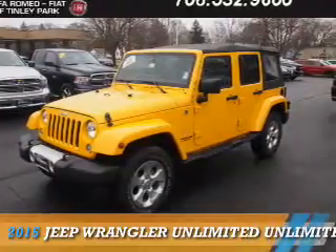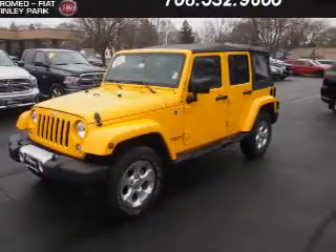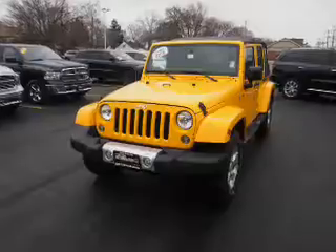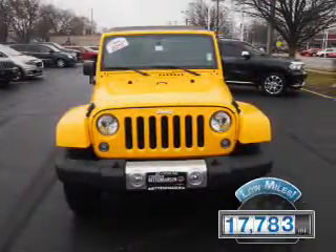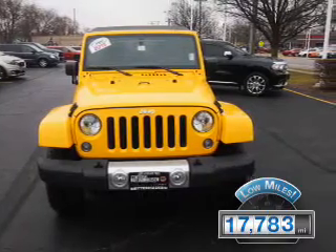Presenting the 2015 Jeep Wrangler Unlimited. It's powered by 4-wheel drive, a 3.6-liter, 6-cylinder engine. With fewer than 20,000 miles, this vehicle has a long road ahead.